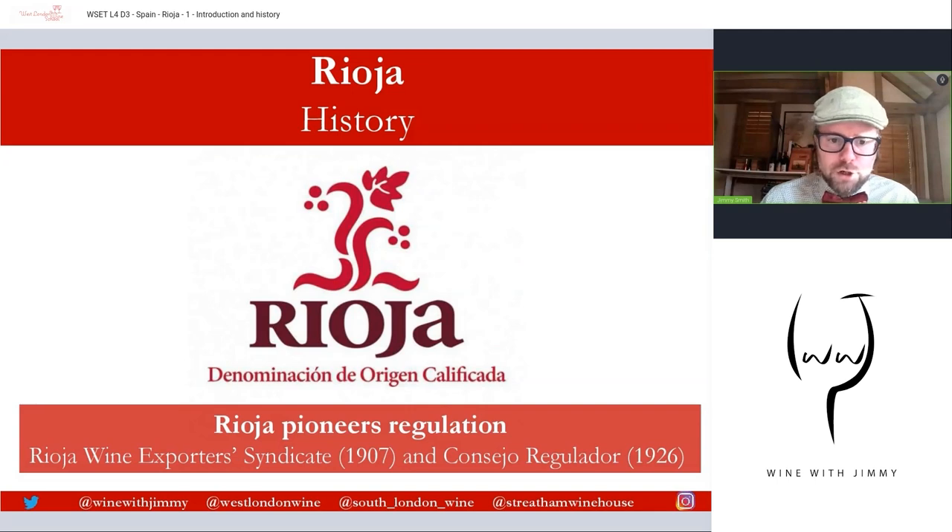Wine production gradually recovered after a succession of issues including civil wars and phylloxera. Eventually the Rioja Wine Exporters Syndicate was formed, established in 1907, to guarantee the authenticity of Rioja's wine in export markets. Then the Rioja Consejo Regulador was founded in 1926, making it the first Spanish wine area to adopt such a body — represented by the very famous emblem of Rioja.